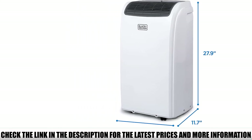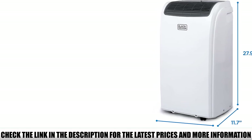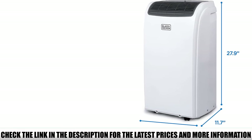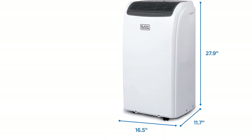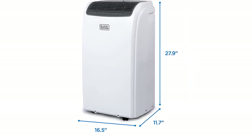As far as features go, the Black+Decker checks all the most important boxes. Setup is quick and easy for pretty much any type of tent thanks to the included intake duct and window mounting kit. Ownership is easy thanks to the maintenance-free dehumidifier that never needs to be monitored or emptied by hand.